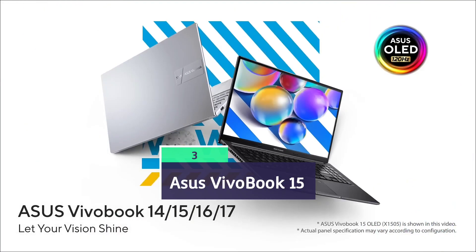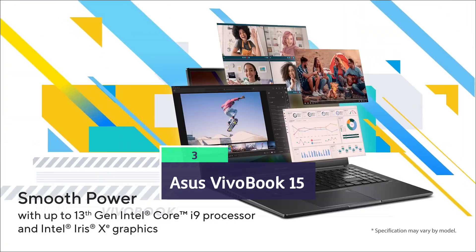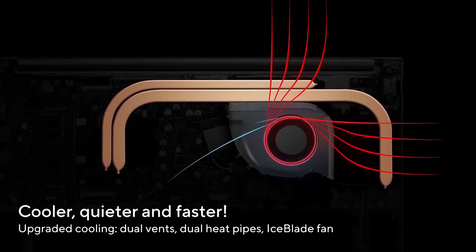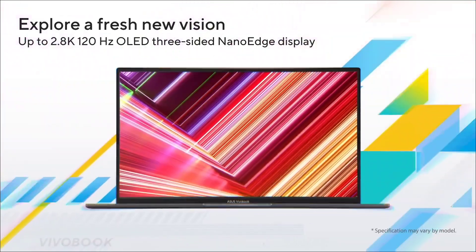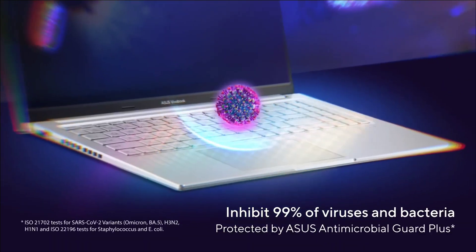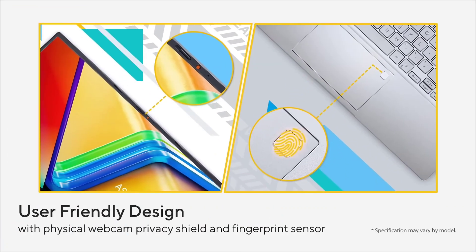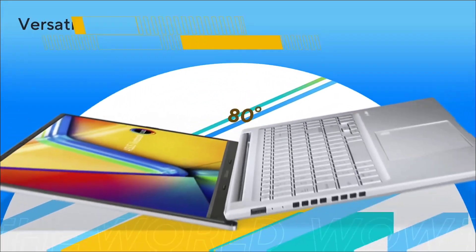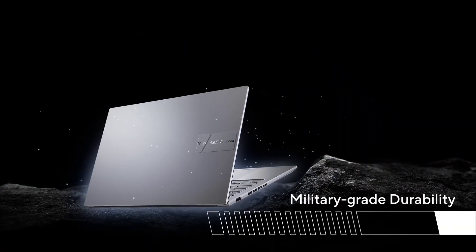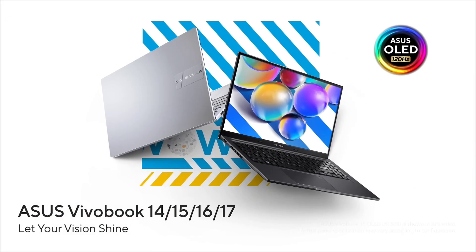ASUS VivoBook 15 is one of the best budget, highest-ceiling laptops which is recommended for engineering students who are looking for a best laptop under budget. The model we are recommending is powered by Intel Core i5 13th generation or 14th generation processor, 16 GB of RAM, 512 GB of SSD, and a 15.6 inch full HD display.